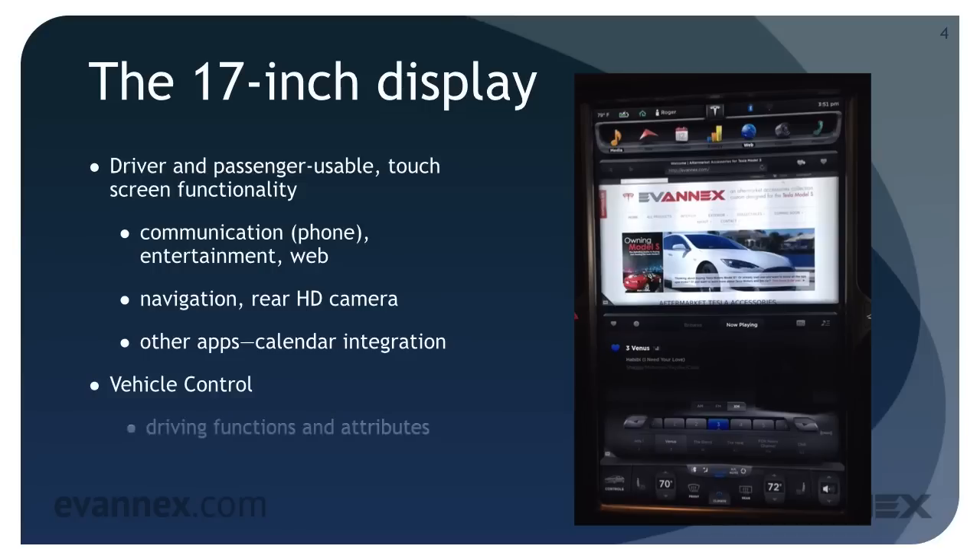Almost all driving functions and attributes are selected and controlled from the display, as are all vehicle settings. The display remains one of a kind and as a consequence, the Model S has almost no buttons, knobs, or other widgets to control the vehicle.